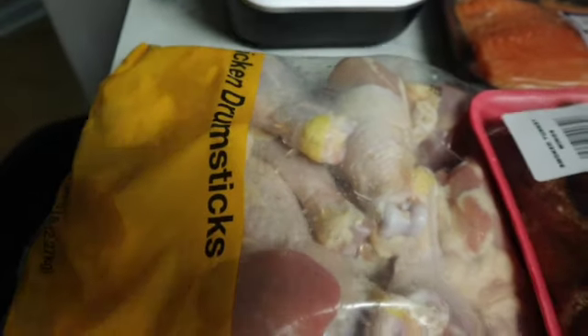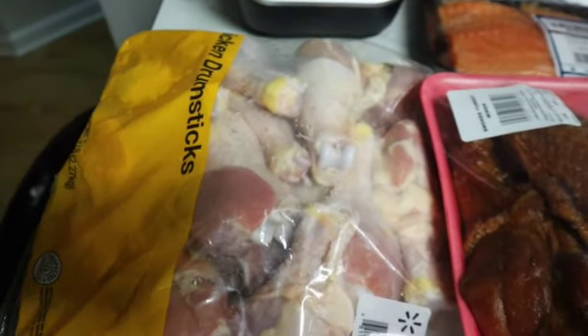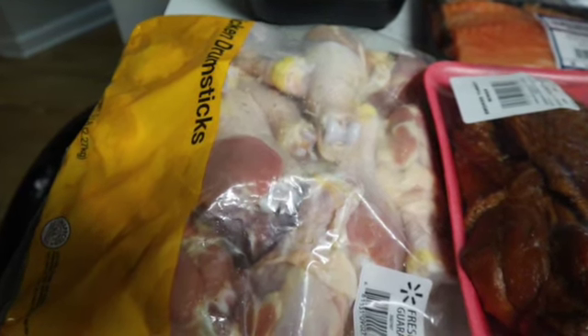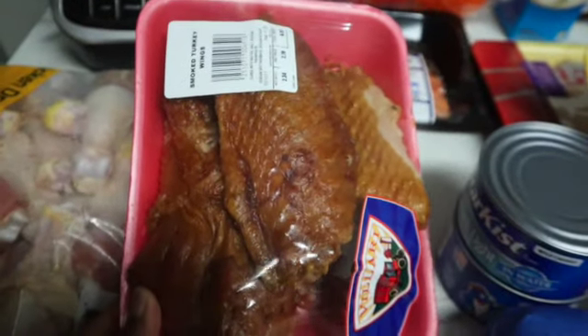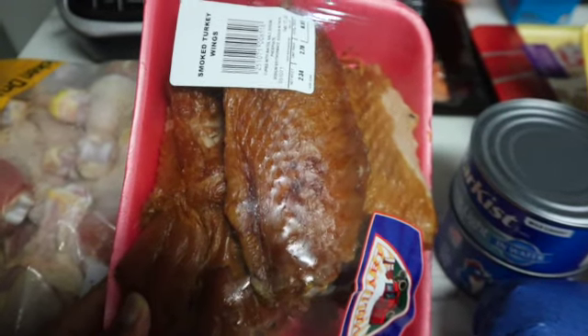We're going to jump straight into the grocery haul. I have some chicken drumsticks — if you guys have been keeping up with me, you know I'm cutting out pork and beef for a while. I purchased some chicken drumsticks to put in the air fryer, bake, or barbecue, just to have for dinner and lunch. Next I have some smoked turkey — I've been craving collard greens, and since I'm cutting out pork and beef, I'm going to put smoked turkey wings in them.